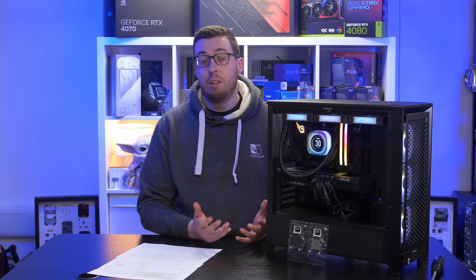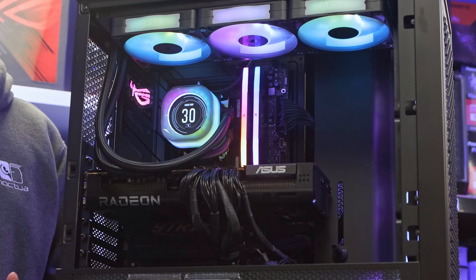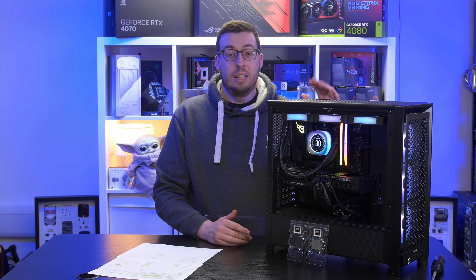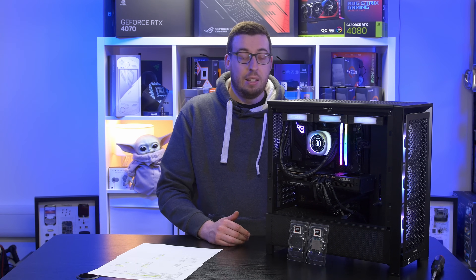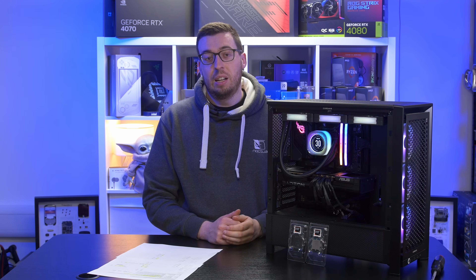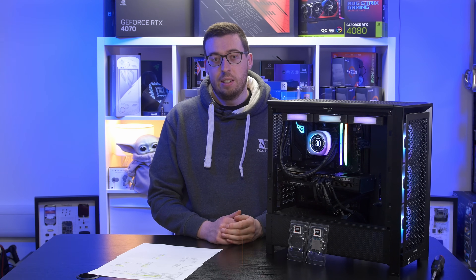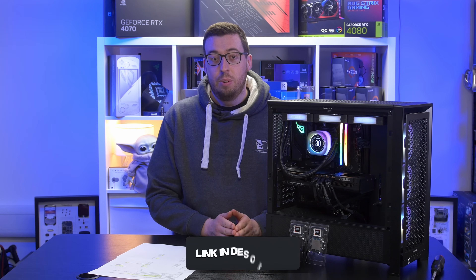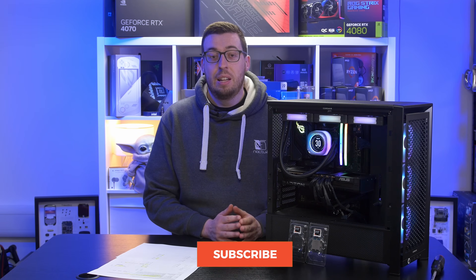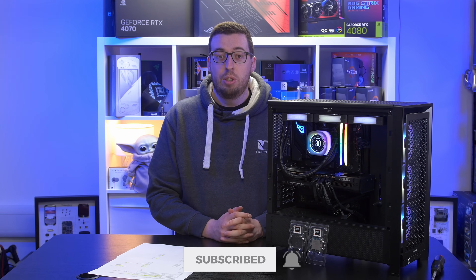I'm going to leave it there for this one - thank you all for watching, I hope you enjoyed the video. Get subscribed and hit the bell if you did. I've got the Frame 4000 review coming and also the cooler review, plus loads of other build content in the works. Leave any questions down below and I'll get back to you. Big thank you to Scan for sending out the processors featured in this video - thank you for watching, and I'll see you all in the next one.